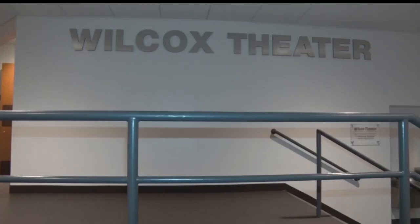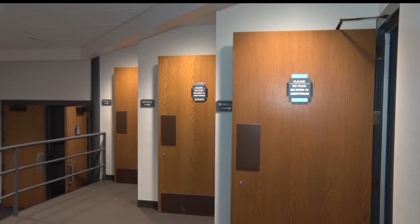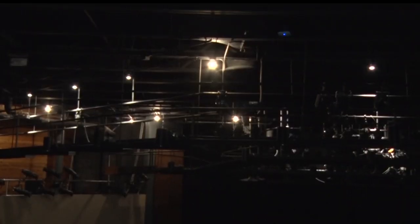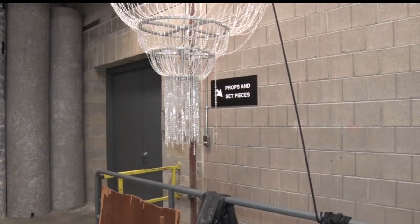The main stage, the Wilcox Theater, has been renovated with entirely new seating. We've lifted the height of the ceiling above the stage and created a full fly space that allows us to bring in some major touring theater performances that we simply didn't have the capacity to do before.